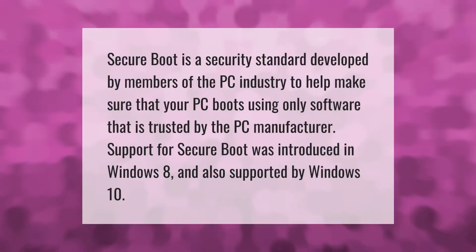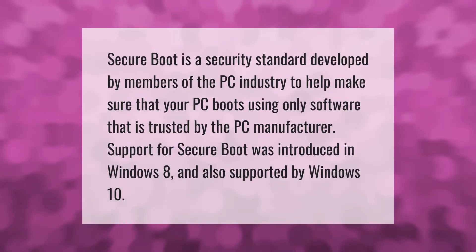Secure boot is a security standard developed by members of the PC industry to help make sure that your PC boots using only software that is trusted by the PC manufacturer. Support for secure boot was introduced in Windows 8 and is also supported by Windows 10.